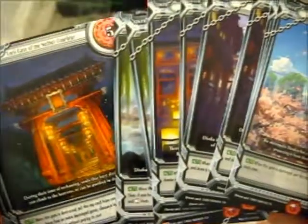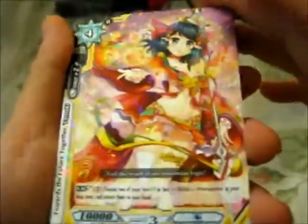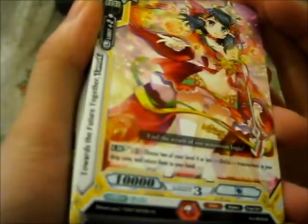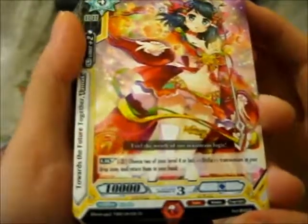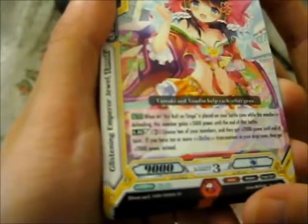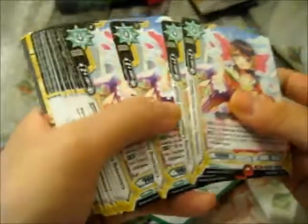Even if I don't play it, I'd probably still collect it just for the artwork — it's awesome. The first holographic card is 'Towards the Future Together Tamaki — Feel the Wrath of Our Maximum Logic!' We have two of those. Next is 'Glistening Emperor Jewel Tamaki' — Tamaki and Shaolin help each other grow — four of those.